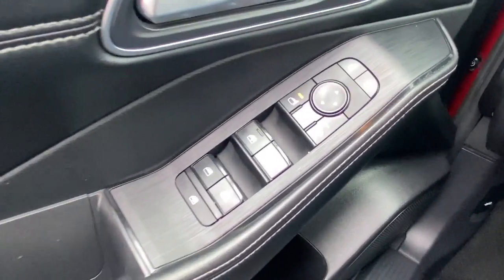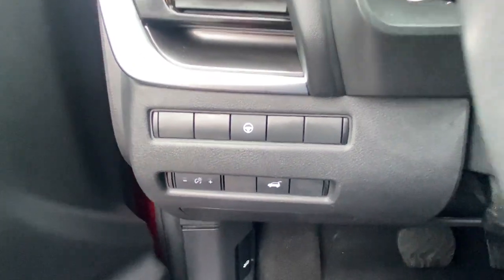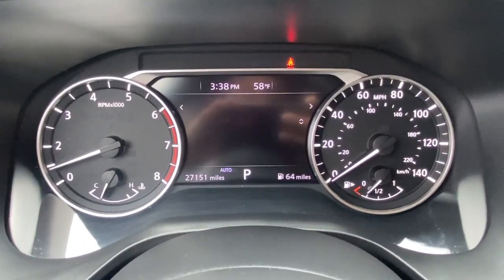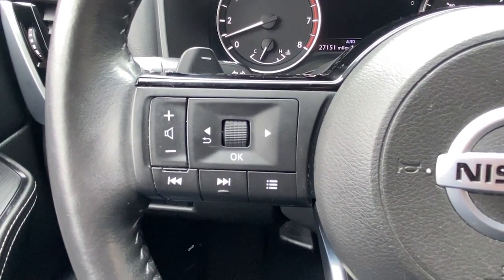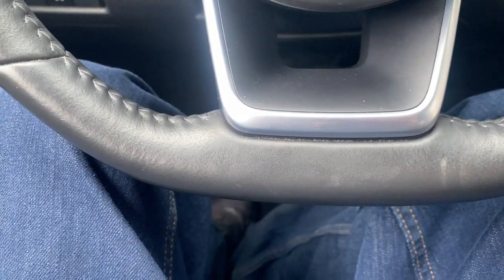Introducing the 2021 Nissan Rogue. This vehicle is an outstanding buy with fewer than 30,000 miles on the odometer. Here's a stylish, efficient Rogue that has the features you need to stay on top of today's demanding lifestyle.